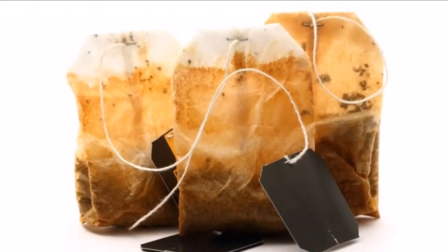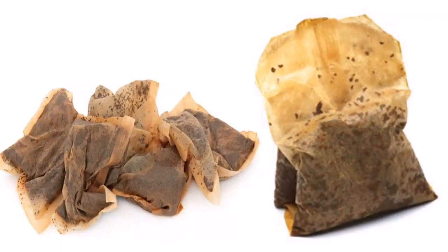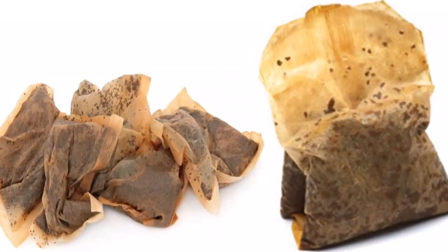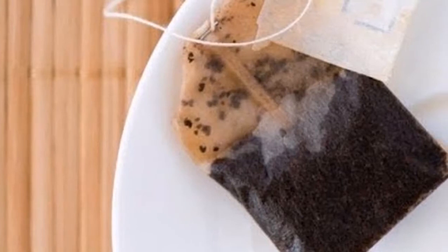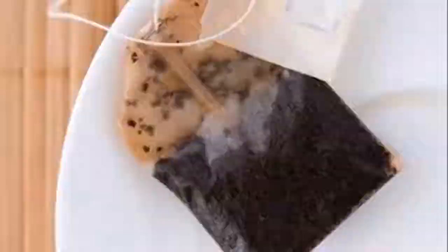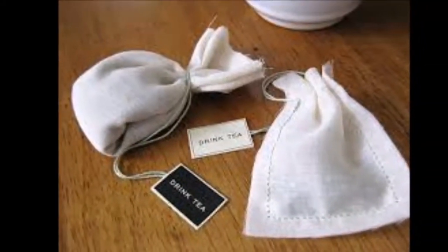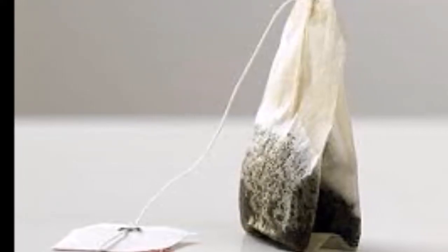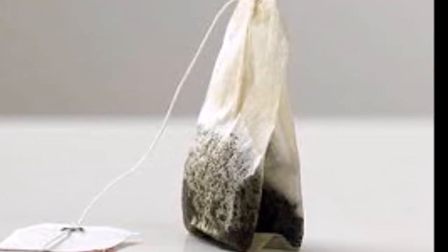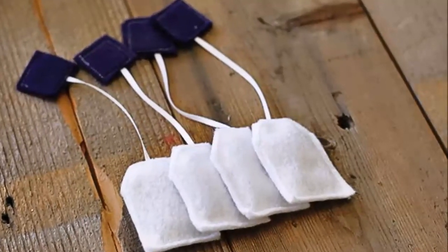5. Removes warts. Get rid of warts by placing a green tea bag on the affected area. You can secure it by wrapping a bandage on top of the tea bag. Antioxidants present in green tea prevent warts from growing bigger. Replace the old tea bag with a new one after every 15 minutes. To increase the effects, you can even drink 2-3 cups of green tea every day to minimize the effects of human papilloma virus, or HPV, on your skin.